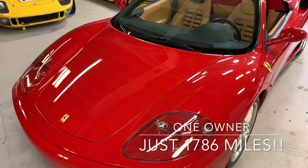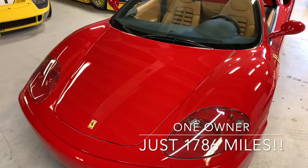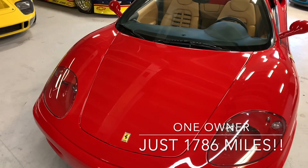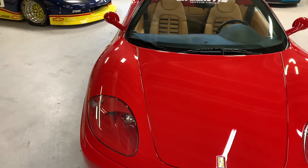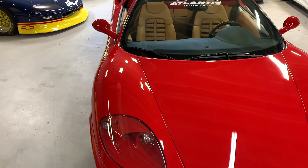This beauty is a U.S. spec original owner car with 1,786 miles on the meter, and it comes fully equipped with international bragging rights. So repeat after me: sexy, collectible and like brand new.